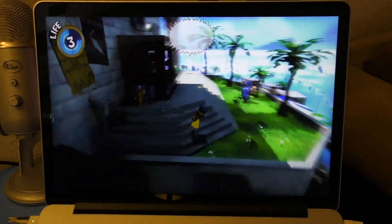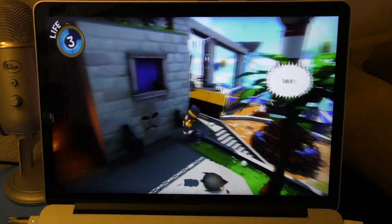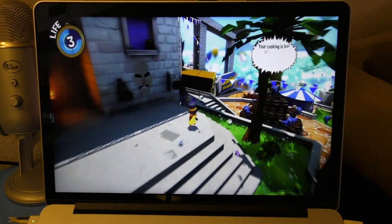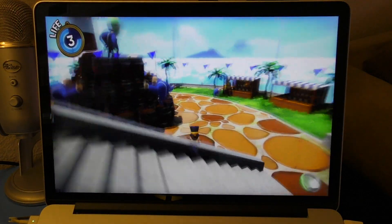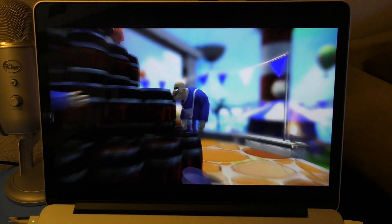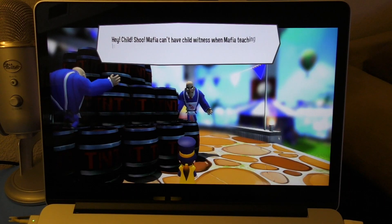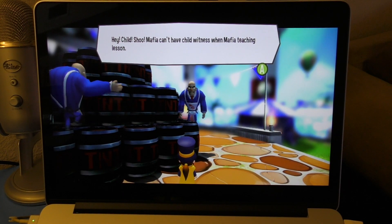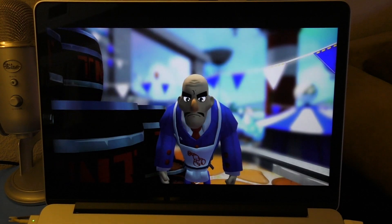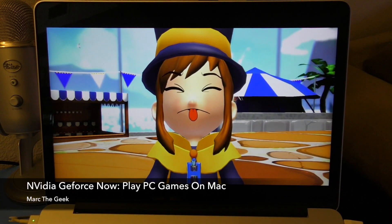This game is called 'A Hat in Time' — sorry for fumbling the name. It's a gorgeous title and it's compatible with gamepad, which works perfectly. Thanks for watching — this was a look at GeForce Now on MacBook and this game as well. It's already available to buy, it looks gorgeous, and it's really fun. Thanks for watching, till next time!